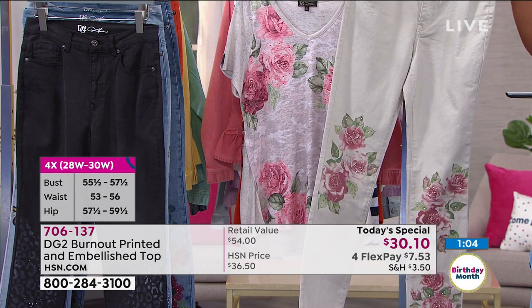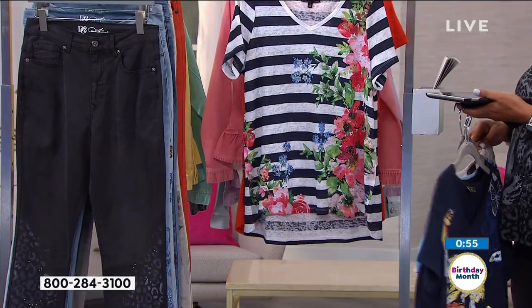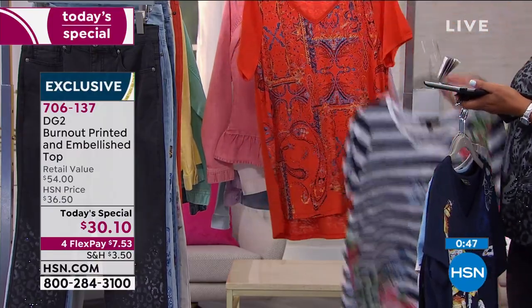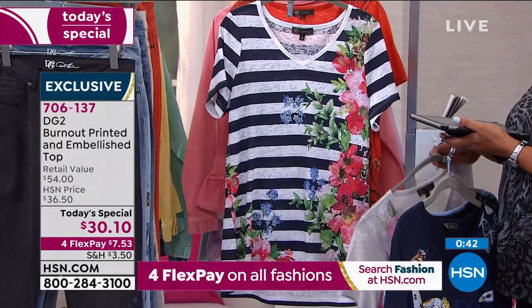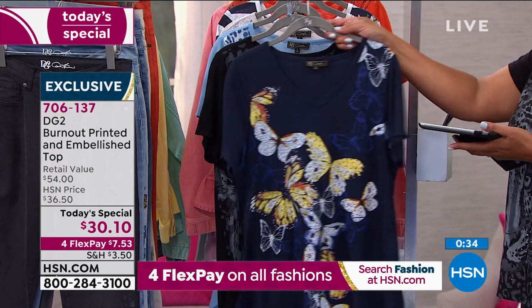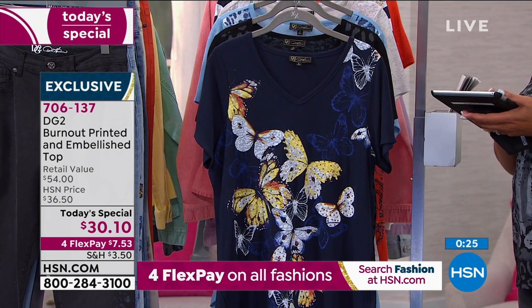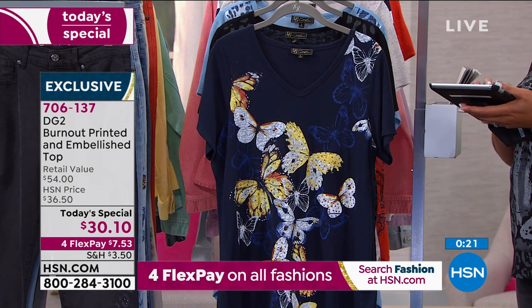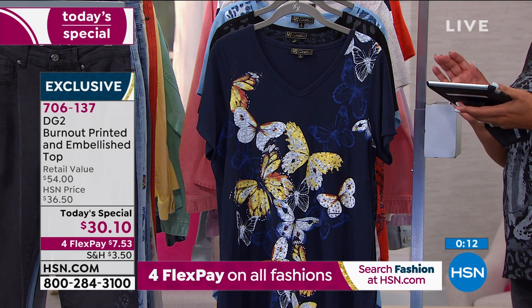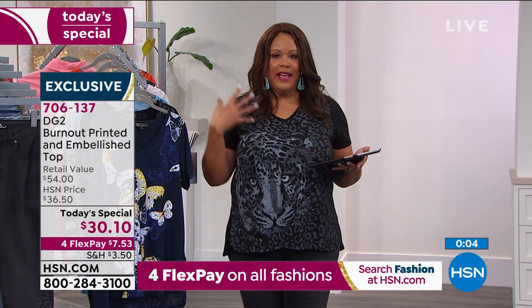To celebrate even more, the tee is now available in 5X for the first time ever — continuing DG2's philosophy of inclusiveness. Please share this with friends who couldn't find their size before — now up to 5X. It's been in the works for a long time and they're so excited to launch it today. This top runs true to size: host wears 1X, model Julia with red hair wears a medium (size 8-10), and model Paulina wears extra small (size 4).